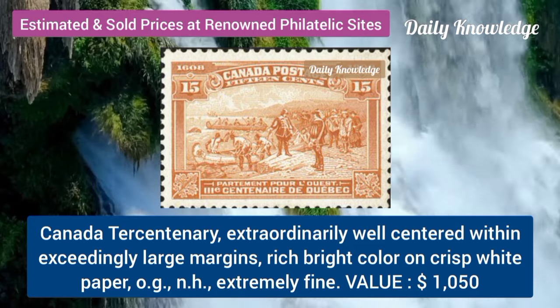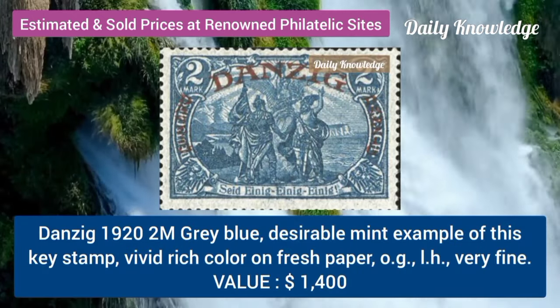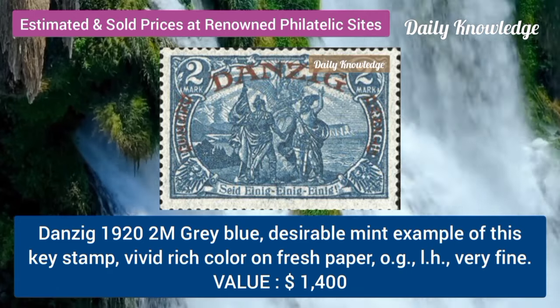Canada, tercentenary, well-centered within large margins and bright color. Danzig, 1922, M, grey blue, desirable mint example.